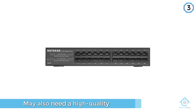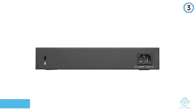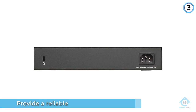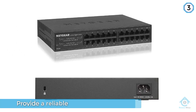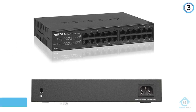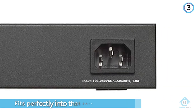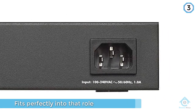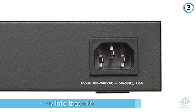And the Netgear 24-Port Gigabit GS324 fits perfectly into that role. It is compact, unmanaged, with 24 Gigabit ports and a highly durable, robust build that includes metal housing. It is also equipped with numerous features, which include energy-efficient Ethernet, QoS, auto-sensing, auto-negotiation, auto-MDI/MDIX, and a lot more.